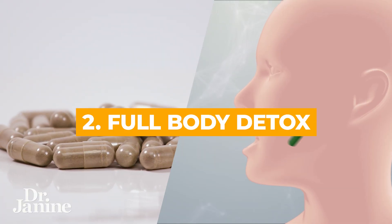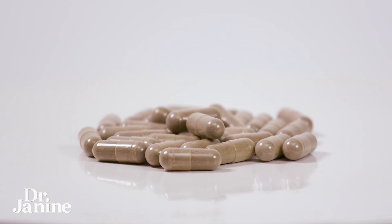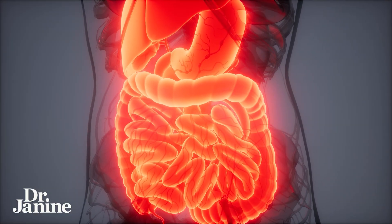Number two is to consider doing a full body detox. I have a lot of different detox videos educating people on how to do a full body detox in a healthy, gentle, and safe way. Usually you're using a specific combination of herbal medicines that really help to target the detoxification of your internal organs — your liver, your kidneys, your lungs, your skin, your lymphatic system — doing that in a safe and gentle way.